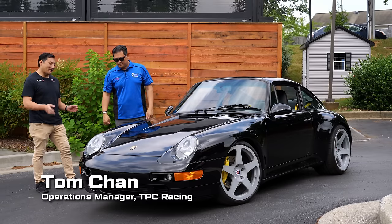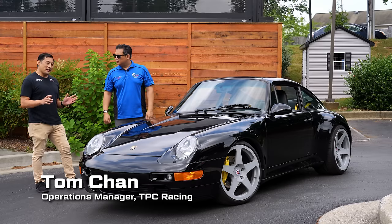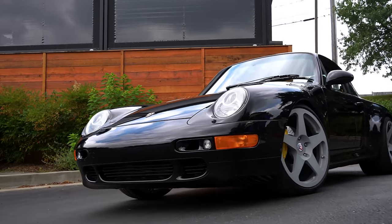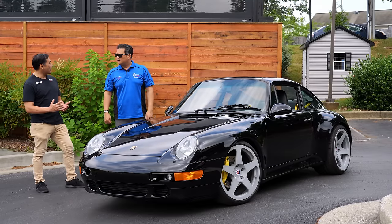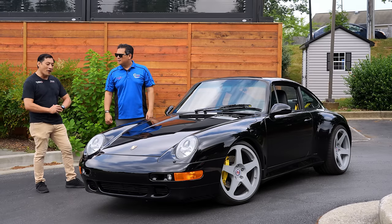This is the classic black 1997 993 C4S. What is unique about this car is it has our DSC active suspension on it. This package includes our standalone controller — it has three modes: normal, sport, and track. In each mode, you'll feel a graduation in stiffness, and within each mode it's active to the driver's input, just like our plug-and-play DSC controller that a lot of people are aware of.